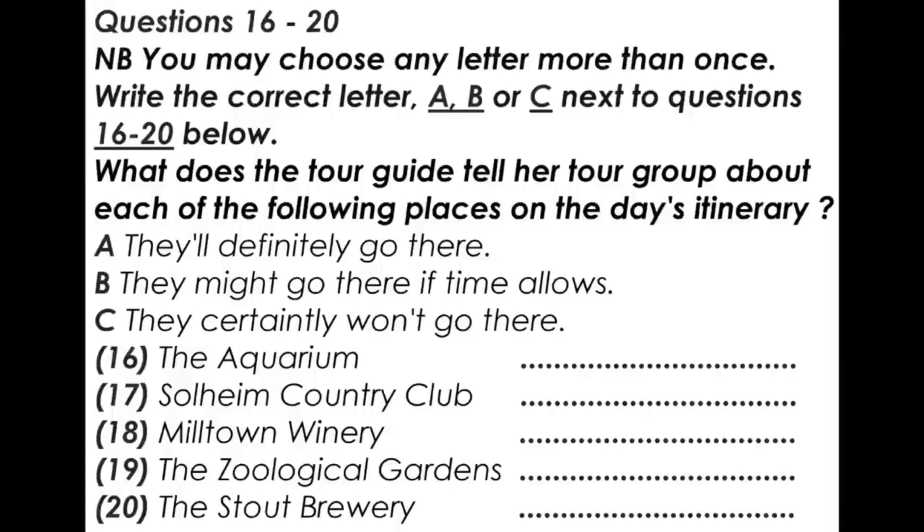Straight back onto the bus. The gardens close at 3.30, so we've an hour there, which should give us ample time to look around. Time allowing, we'll stop off at the famous Stout Brewery after that, if traffic isn't too heavy, and we're in Lincoln before 5. If not, we'll head straight for the National Concert Hall, where you're in for a real treat of an evening, with a performance from the world-renowned cellist, Andrei Borovsky. We have to be in our seats by 6.30 sharp.